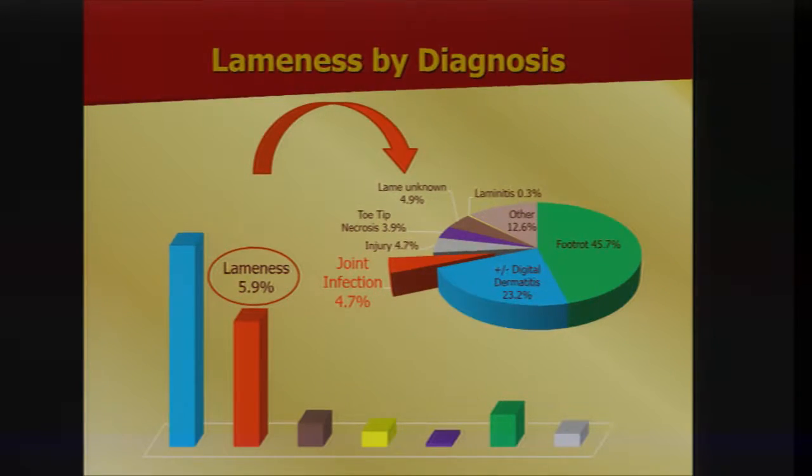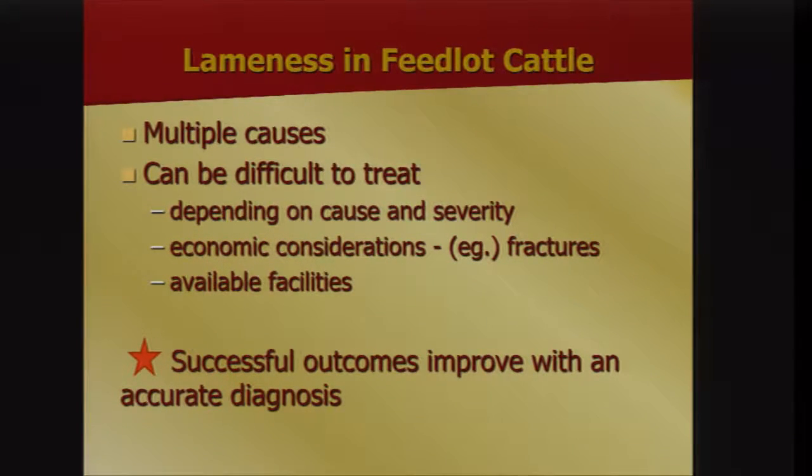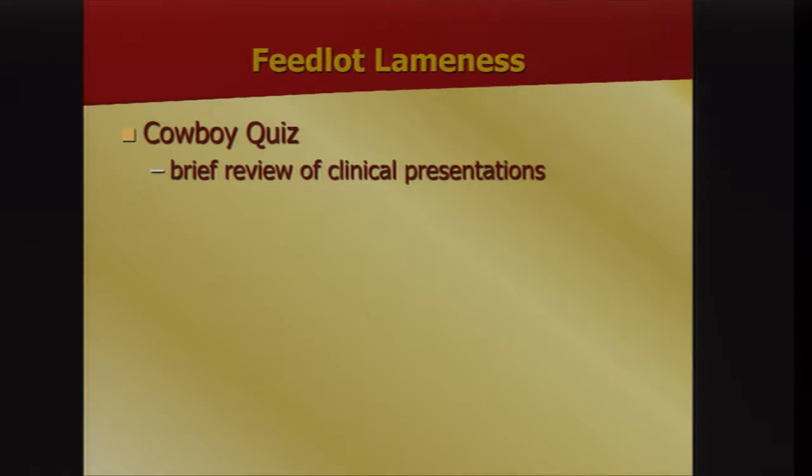To summarize, there are multiple causes of lameness that can be very difficult to treat depending on cause and severity, with obvious economic considerations. Ultimately, a successful outcome improves with an accurate diagnosis. I'm going to run you through what I call the cowboy quiz and give you the opportunity to look at some different kinds of lameness.